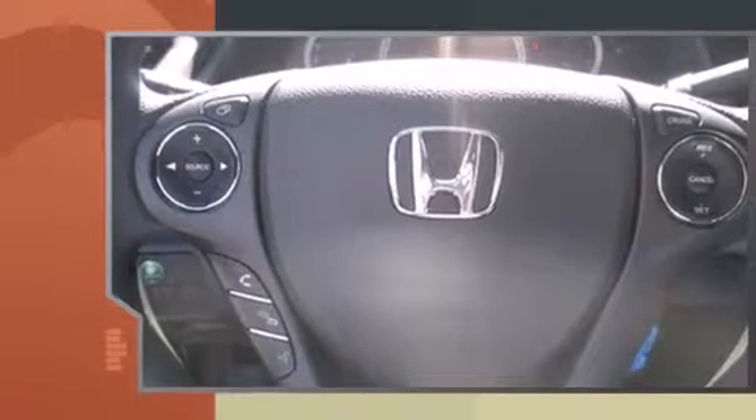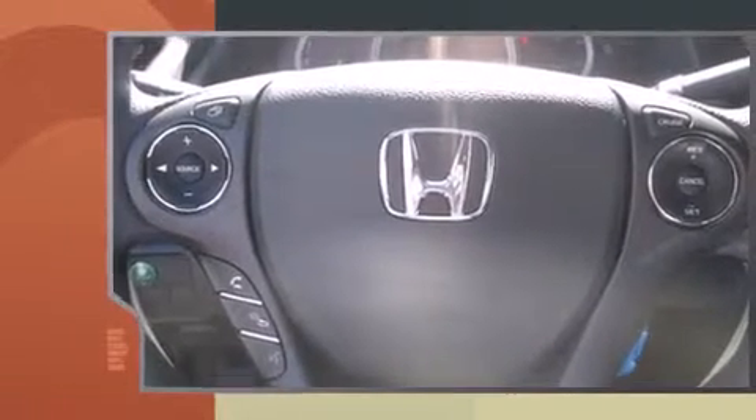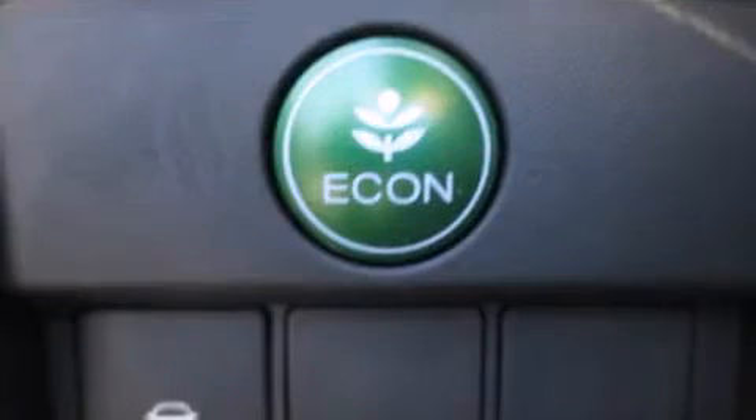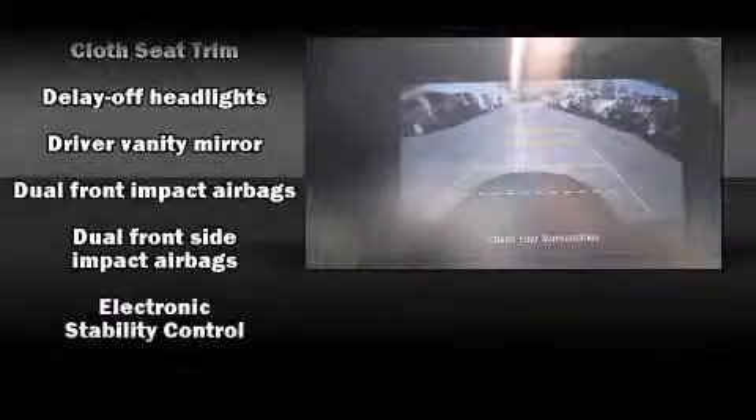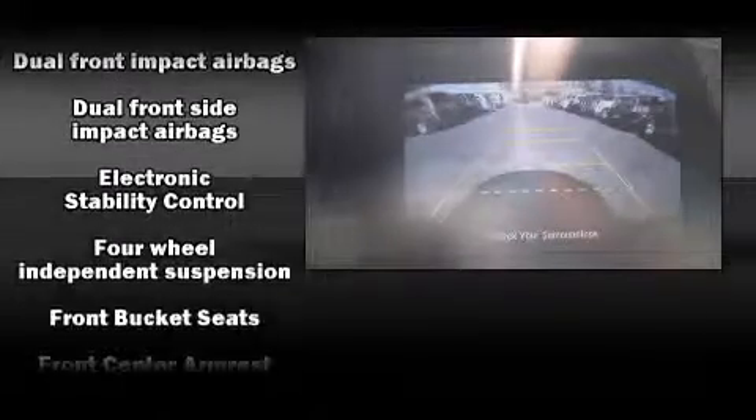It's equipped with tons of terrific amenities, but it won't break your budget. Such as remote keyless entry, delay off headlights, a tachometer, variably intermittent wipers, a trip computer, and air conditioning.